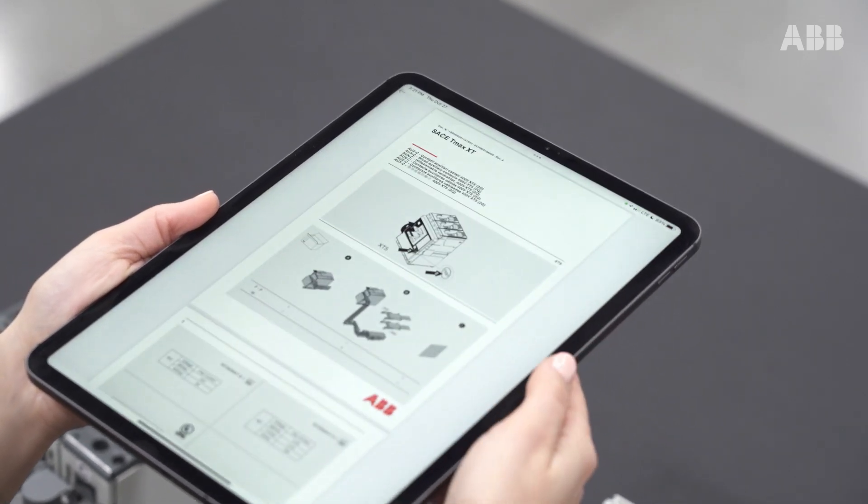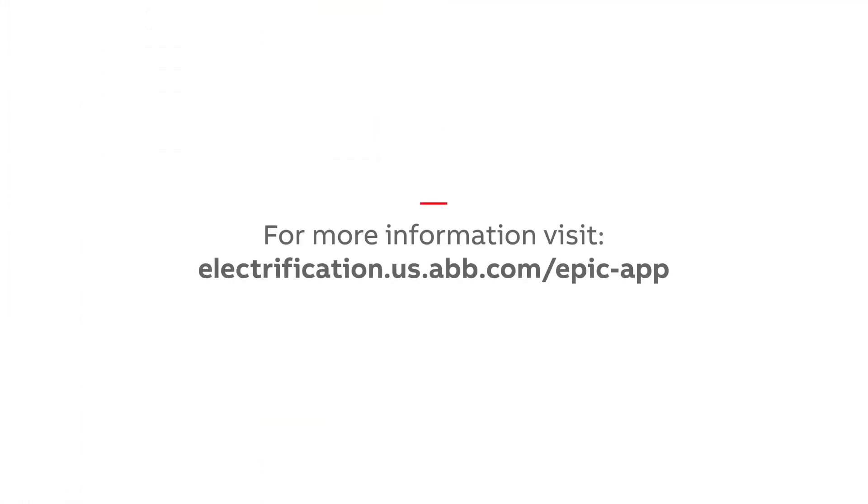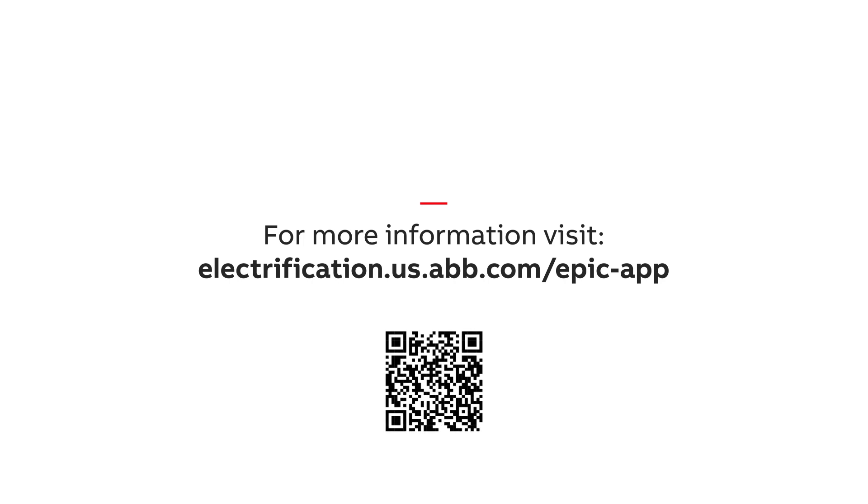Simply click and connect to necessary documentation whenever you need it with the ABV EPIC app. For more information, visit electrification.us.abv.com/EPIC-app.